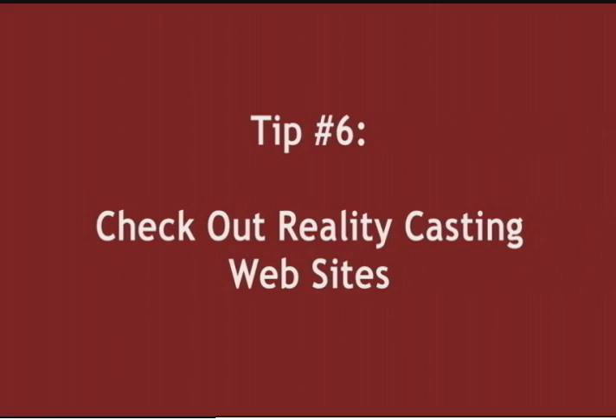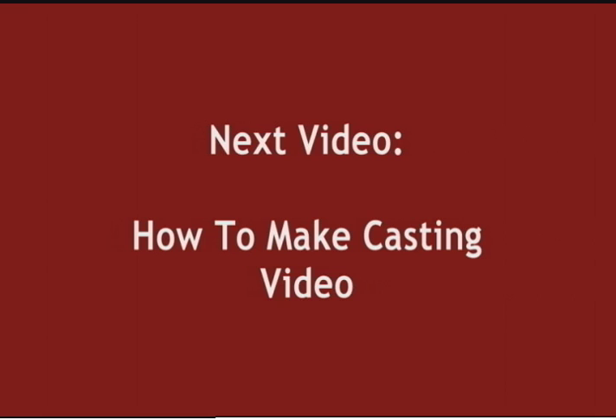Six. Check out reality casting sites like CastMyReality.com, StarNow.com, and RealityWanted.com. There are plenty of other sites too. In my next video, I'll give tips on how to make the perfect submission video. We upload new videos every Wednesday. Please subscribe to the channel and leave a comment or suggestion below.